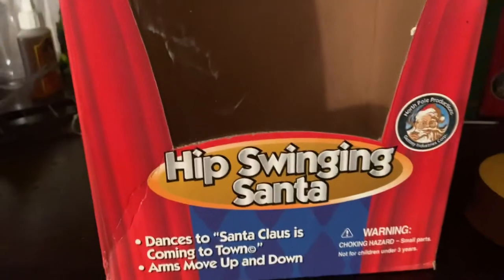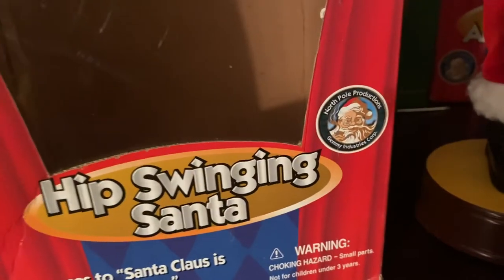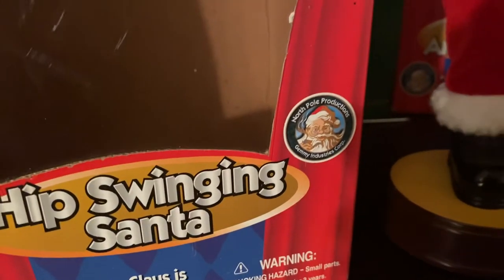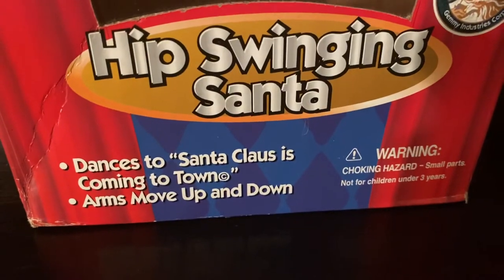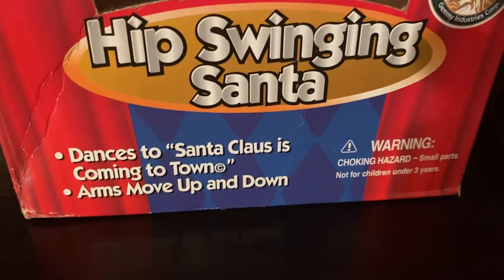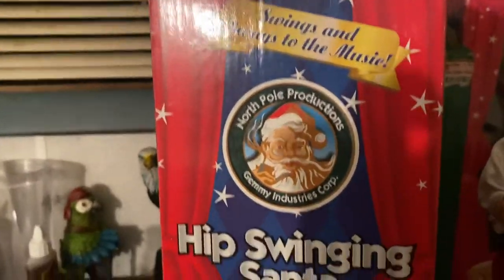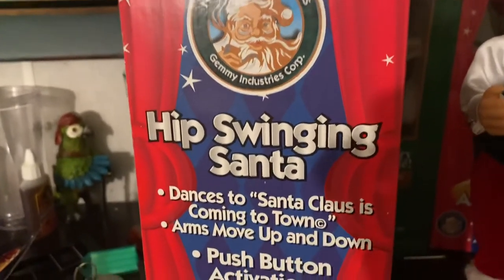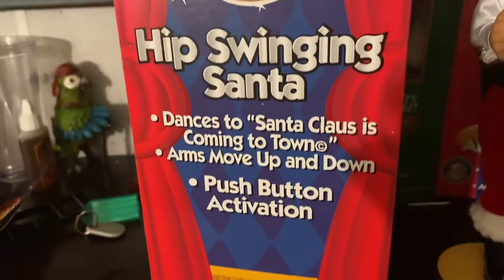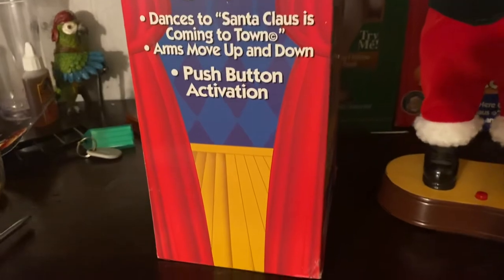When I received it, there's a sticker that says KB recommends Panasonic Alkaline Batteries — I think that's original from when it was on the shelf. Down here it says 'Hip Swinging Santa, North Pole Productions, Gemmy Industries' — just like how they have Halloween Factories, for Christmas they have North Pole Productions. It lists: dances to 'Santa Claus is Coming to Town,' arms move up and down, swings and sways to the music, push button activation.